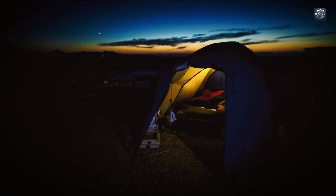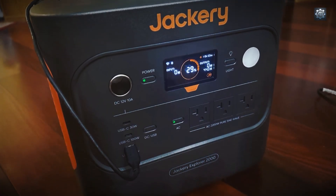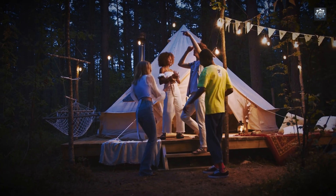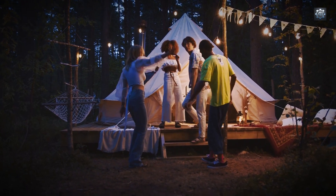The Jackery Solar Generator 2000 V2 is engineered to provide a robust and versatile power solution for home backup, outdoor adventures, and small business operations. At its core, the system boasts a 2042 watt-hour capacity paired with a continuous 2200 watts output, capable of handling surge requirements up to 4400 watts. This means it can efficiently power high-demand appliances such as refrigerators, microwaves, and even certain power tools, ensuring reliability during power outages or off-grid activities.